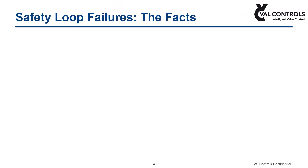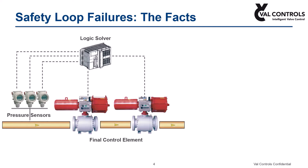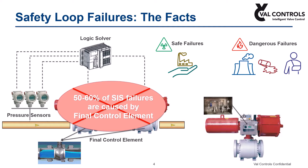Why is condition monitoring of shutdown valves significant? Safety instrumented systems, called SIS, consist of a sensor, a final control element, and a logic solver. The final control element of SIS is not continually moving like a control valve but normally remains static in one position, operating only when an emergency situation arises. According to offshore reliability data, 50 to 60 percent of safety loop failures are caused by the final control element. Failures are categorized into safe failures and dangerous failures. The final control element consists of valve, actuator, and control system.